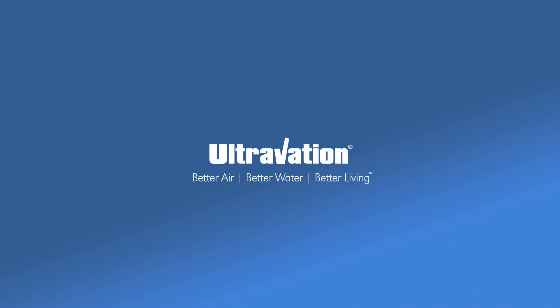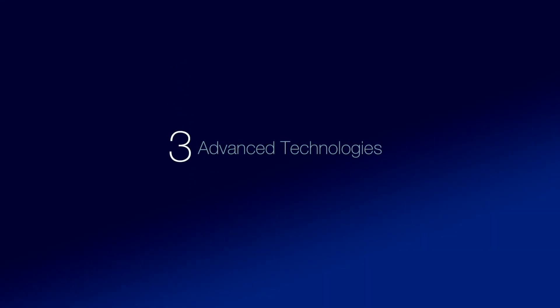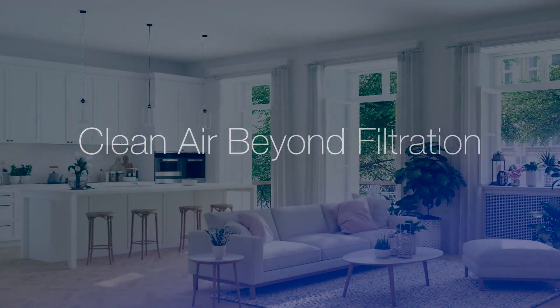Ultravation, improving indoor air since 2000. Three technologies combine and go beyond filtration to improve the air throughout your home.